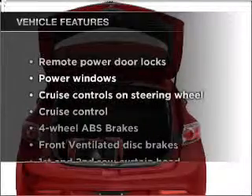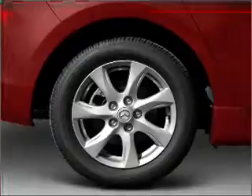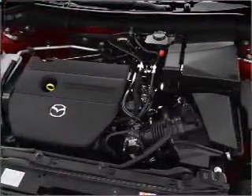Plus enjoy these notable features that are included in this vehicle: power door locks, power windows, power steering, cruise control, power mirrors, and an AM FM stereo with an MP3 player.